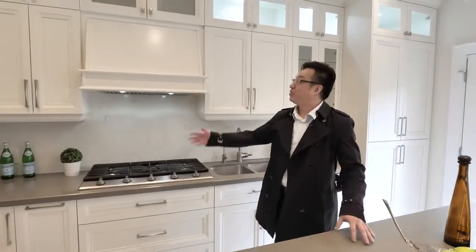Hey, this is Frank with Power7. Have you always wanted a custom-made home without breaking the bank? This is your chance.